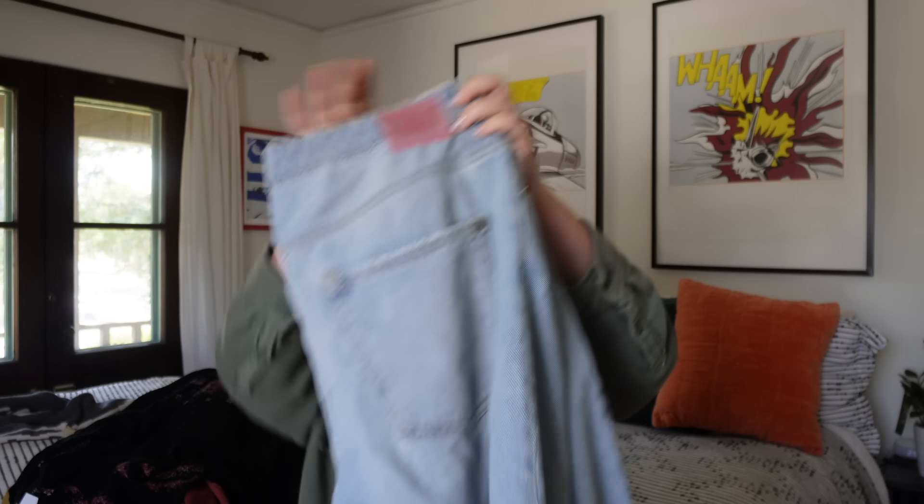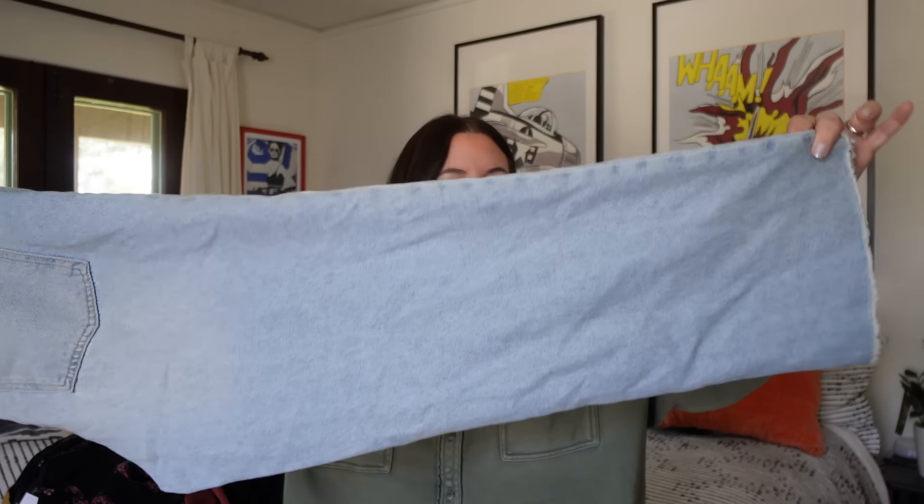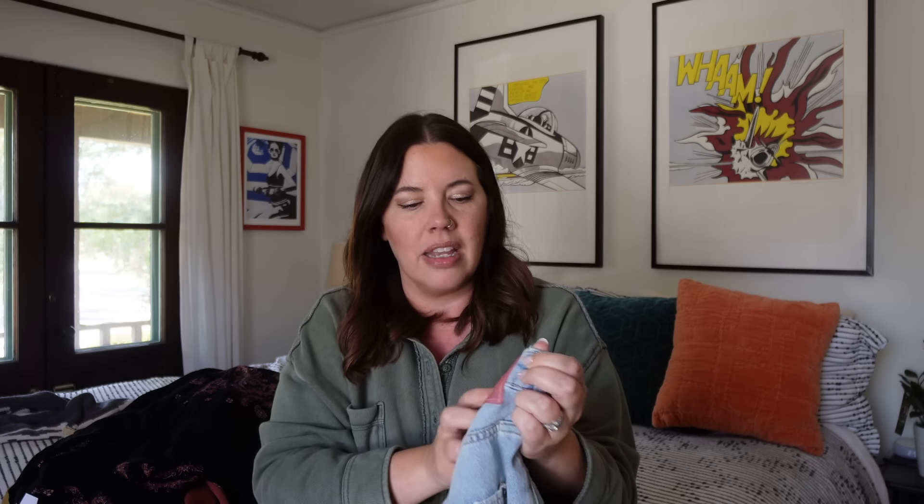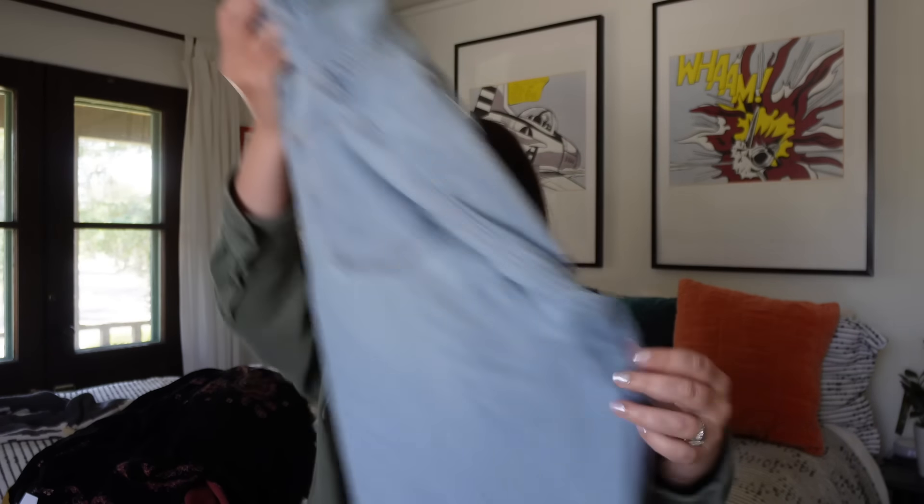Next up, a pair of Zara jeans. I don't pick up a ton of Zara jeans, but every once in a while I see a cut that I think will be popular. These are kind of baggy, like 90s style jeans, size 10 — a great size. I know some Zara denim has a white label on the back; this one has a jelly pink one. If anyone knows if that's a modern thing, let me know. These are in great shape. I've had several pairs sell within a week for like $40, even though they retail only in the $60–$70 range. I'm very selective with which Zara jeans I pick up.